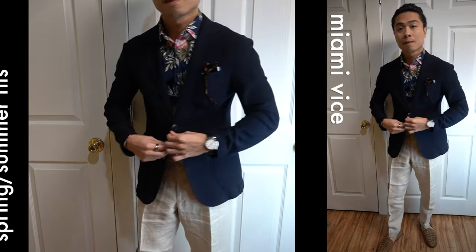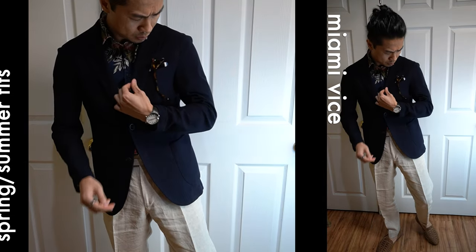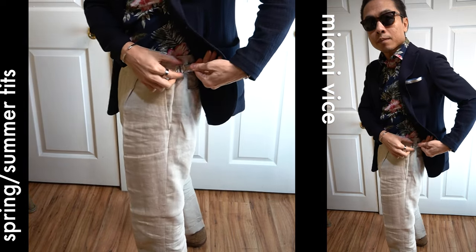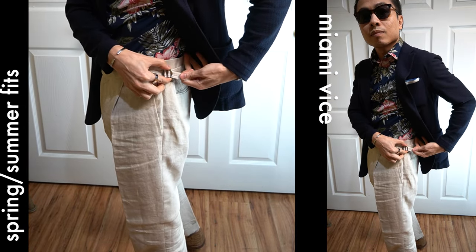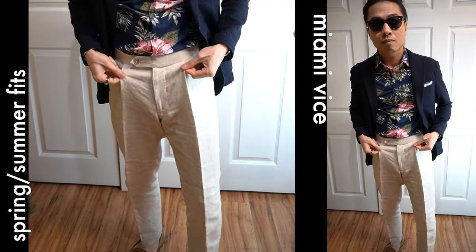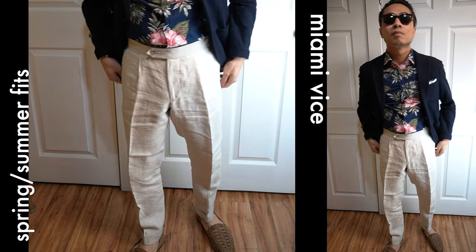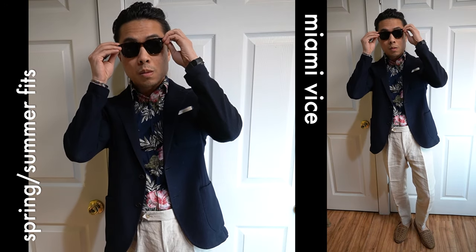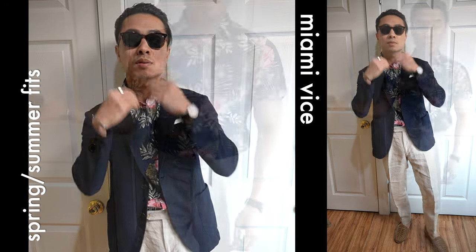Fit four was what I wore to the Bloomberg Power Players event the following day. I went casual with relaxed linen trousers equipped with a cuff at the leg opening, side tabs, and pleats. Linen is one of the best fabrics for hot weather, and so I threw on those espadrilles again, a pair of brown tortoiseshell shades, and a floral shirt for max Miami beach vibes.